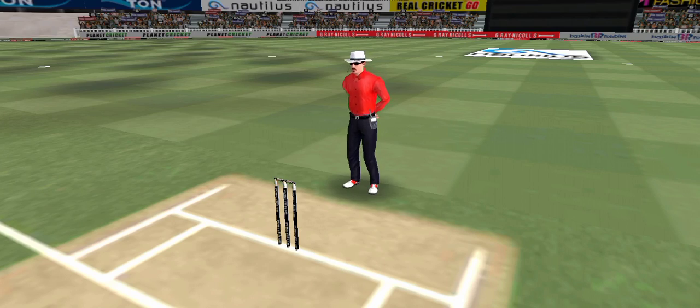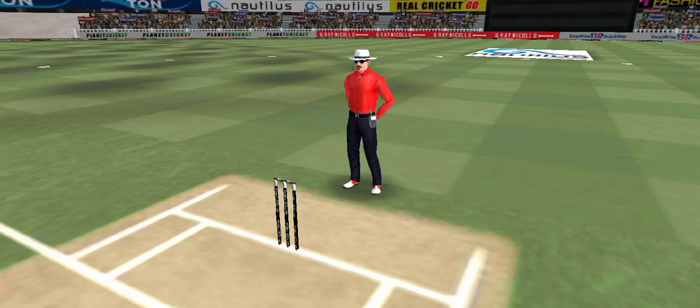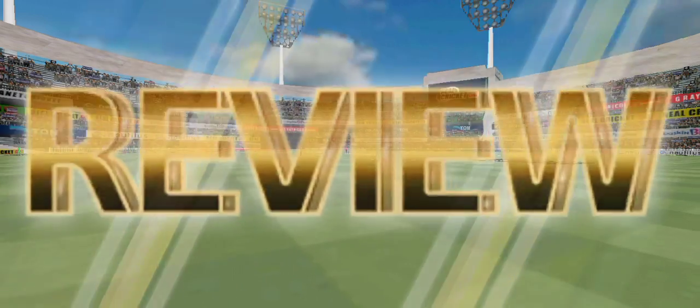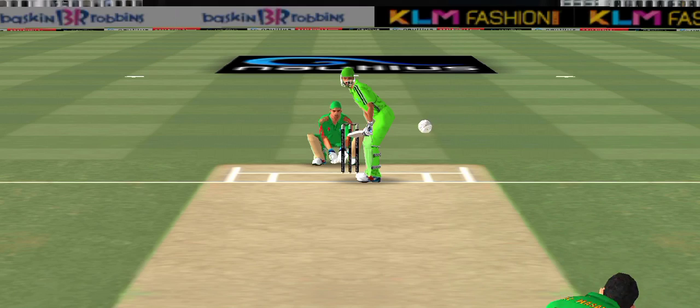That is a huge appeal — the bowler thinks he's got the batsman but the batsman thinks otherwise. Oh, that's close — it's a huge appeal. That is a very good shot and they are going to review this. He had no option but to go for it at this stage of the match.